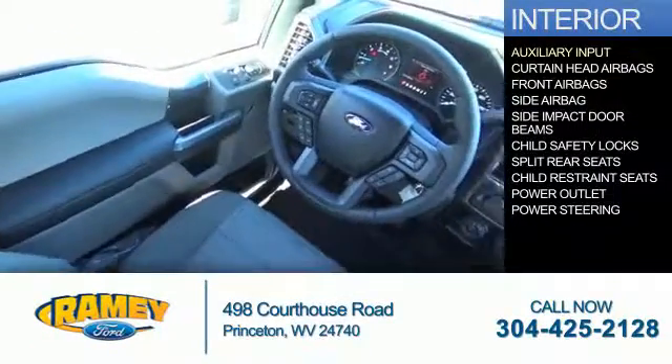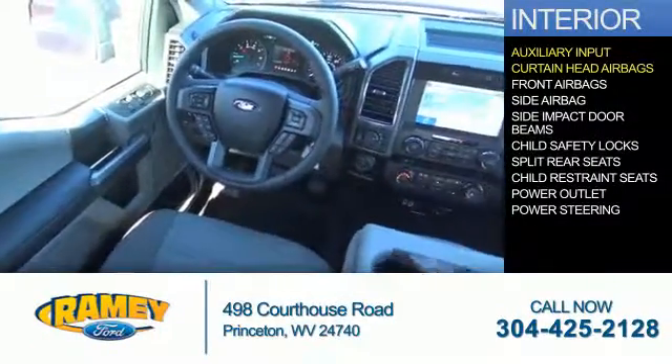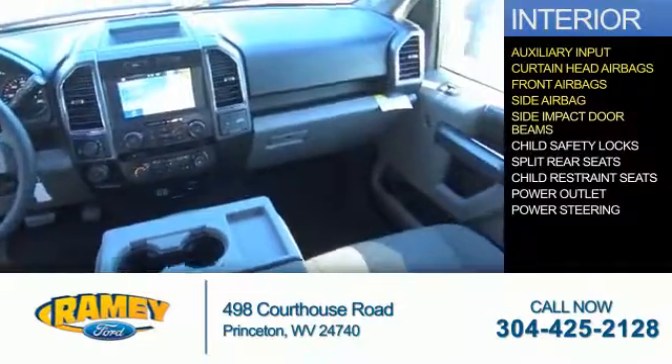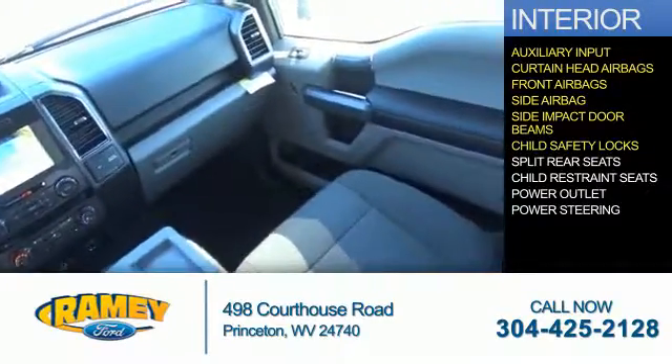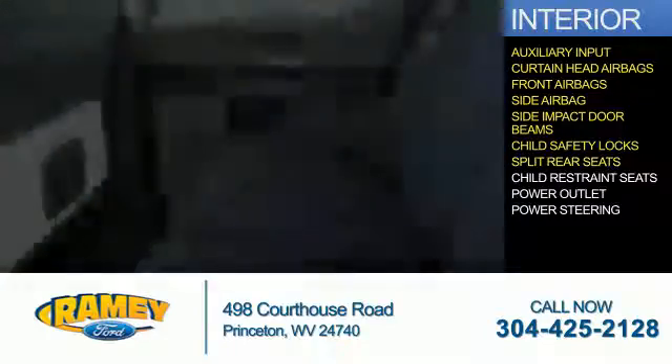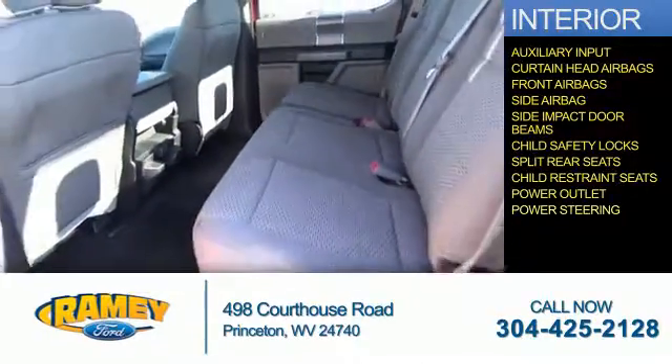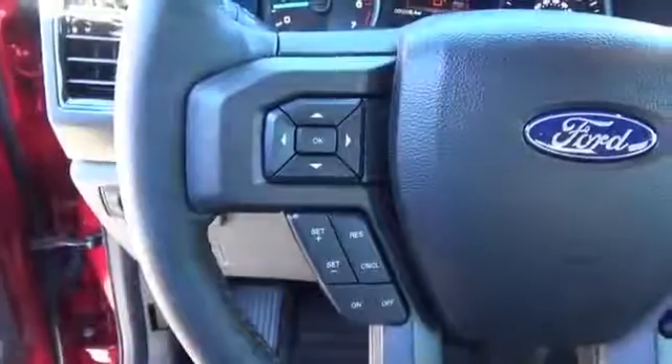Inside you'll find an auxiliary input, curtain head airbags, front airbags, side airbags, side impact door beams, child safety locks, split rear seats, child restraint seats, power outlets, power steering — great quality at a great price.